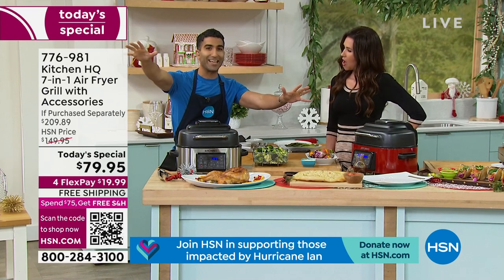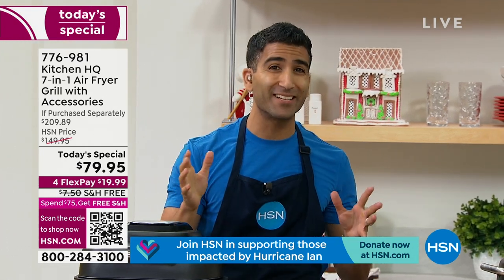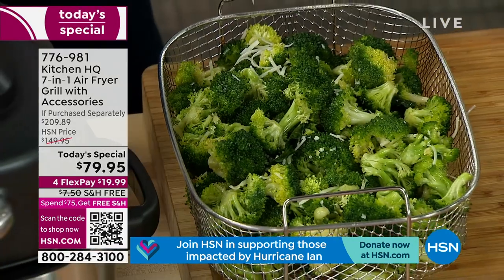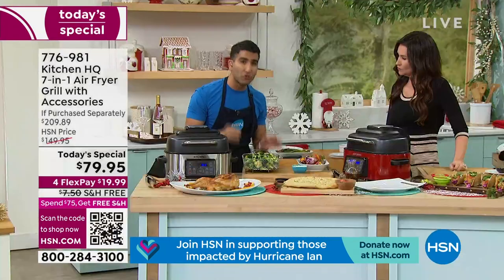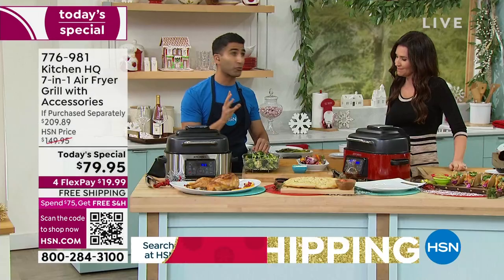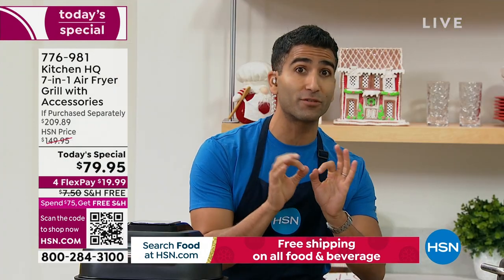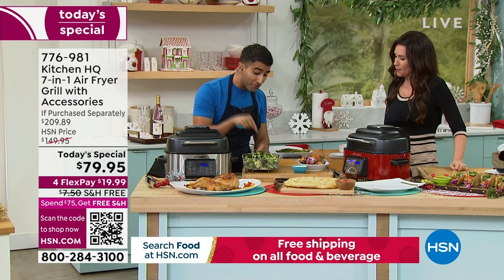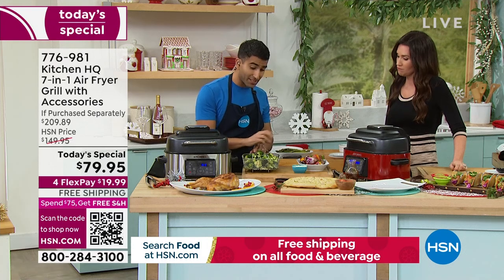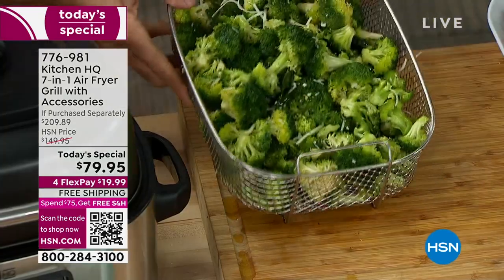I want to make vegetables exciting again. We're going to air fry some broccoli. Imagine this as a holiday side dish or a weeknight side dish where vegetables are no longer the afterthought. Broccoli, cauliflower, squash, sweet potatoes — all these things are beautiful in the air fryer because all those little nooks and crannies get golden brown and crispy with texture. I've tossed my broccoli in a little heart-healthy olive oil, some parm cheese, fresh cracked pepper, and some garlic salt — a garlicky parm broccoli situation.